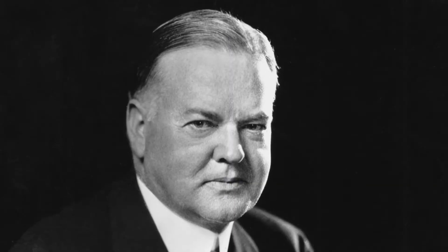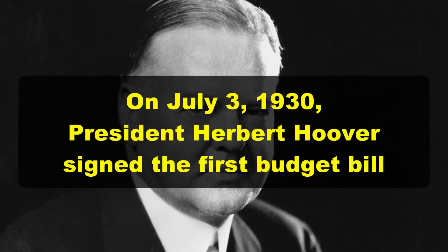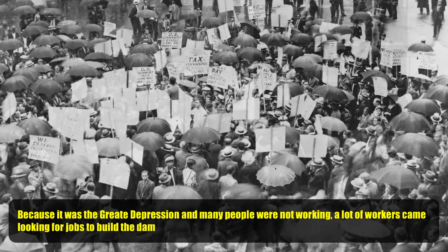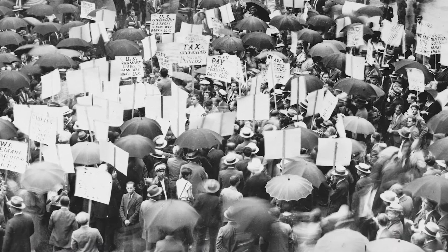On July 3rd in 1930, President Herbert Hoover signed the first budget bill for the Hoover Dam project. Construction of the Hoover Dam began during the Great Depression, just one year after the stock market crash. And because it was the Great Depression, many people were not working, so a lot of workers came looking for jobs to build the dam, but only around 5,000 were hired.